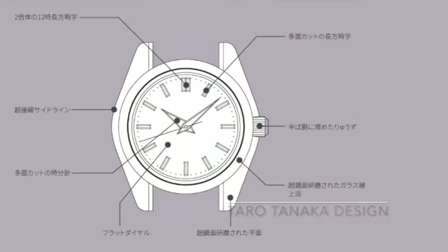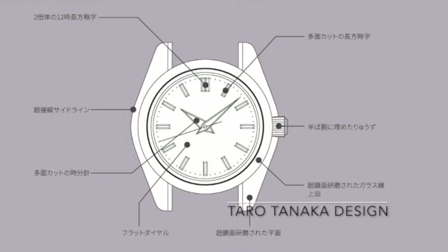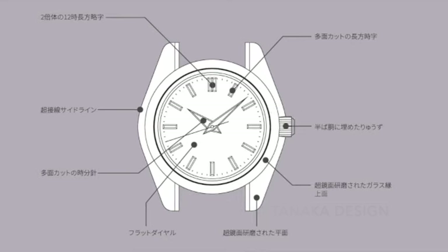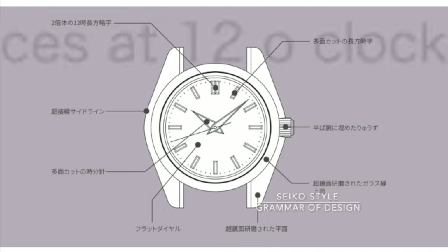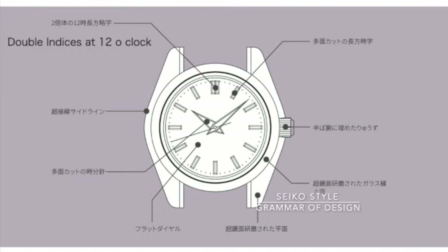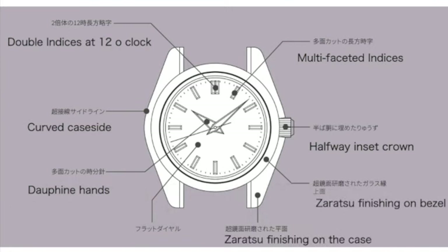The concept of Seiko Style was developed by design graduate Tado Tanaka in the mid-1960s. This grammar of design ran as follows: double indices at 12 o'clock, single multifaceted indices around the face of the dial, a curved case side, a crown halfway inset, Dauphine hands, highly polished mirror finishing on the bezel and the case, and a flat dial.